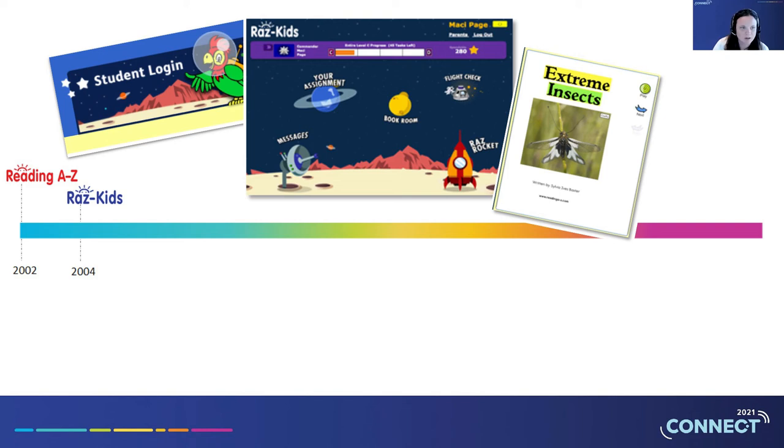Two years later, Learning A to Z disrupted the market again by introducing digital talking books with RAS Kids. You all got a glimpse of that as you walked through RAS Kids with Luca. RAS Kids allowed students to listen to natural voices, read their favorite Reading A to Z level books, and quickly introduced a recording function to let students practice and listen to themselves. This early adoption of digital reading enabled Learning A to Z to improve over the years and be a reliable resource for hybrid learning.